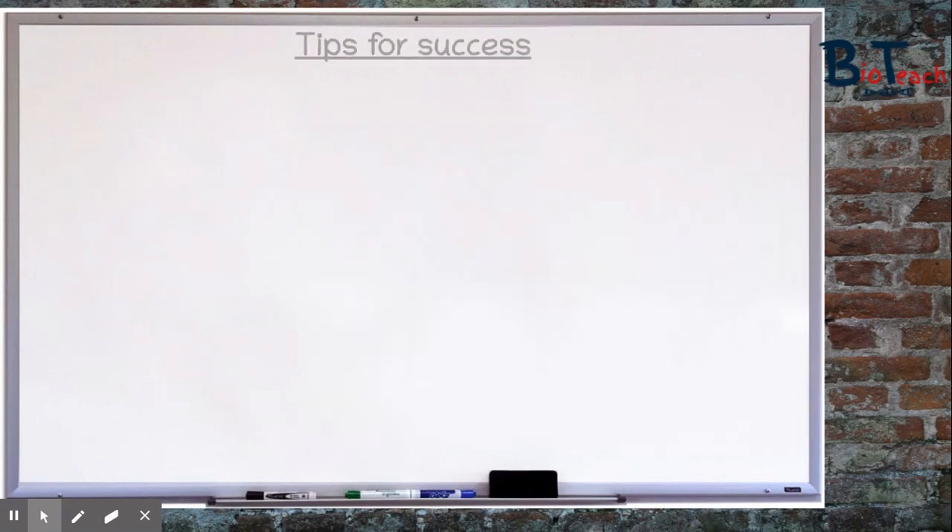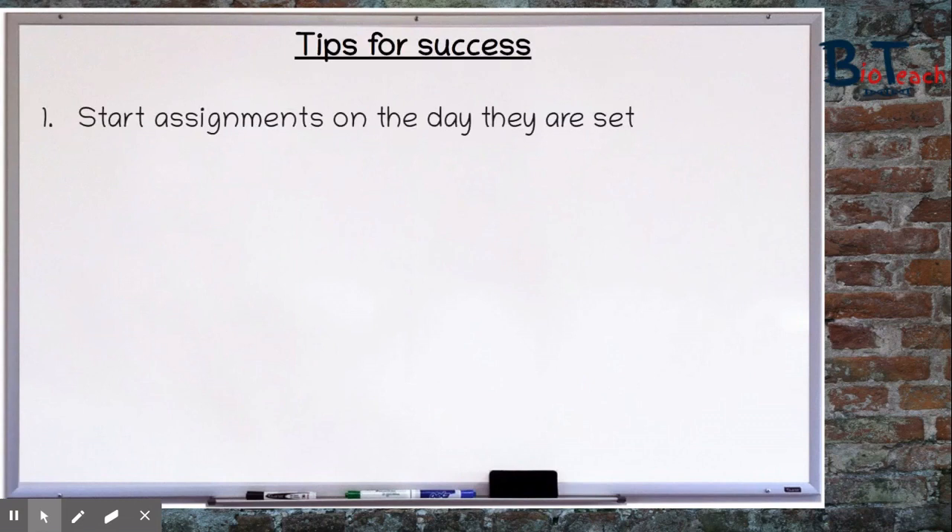I always tell my students to start their assignments on the day they're set, even if it's just starting a small part of it. Leaving assignments for the last minute may mean you don't get higher grades, and if you miss the deadline you wouldn't get a chance to resubmit that particular assignment, which then could lower your grade.